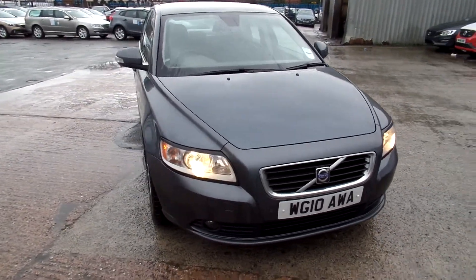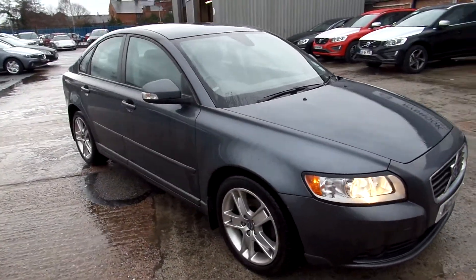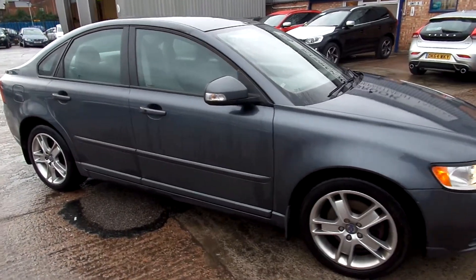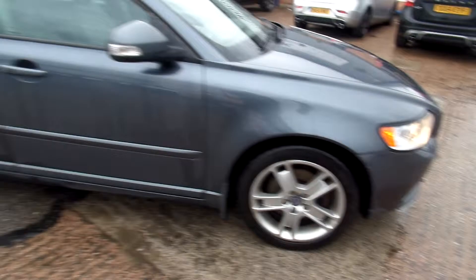As you can see, it's got the front park assist on this car. Nice condition on the front. There are a couple of small stone chips but nothing major. There is a small mark on the front bumper and a small scratch.